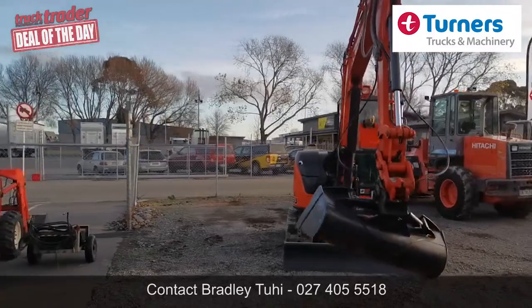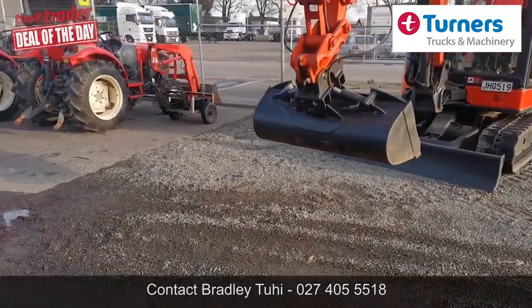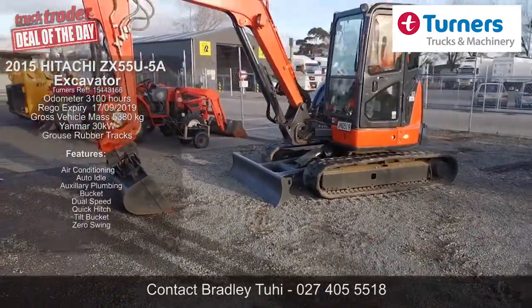The boom is fitted out with auxiliary plumbing, with hydraulic quick hitch and also has anti-drop valves installed. The machine comes with a 1350mm tilt bucket and a 600mm dig bucket included.